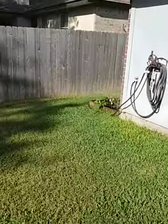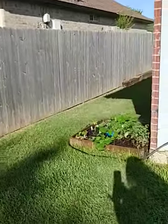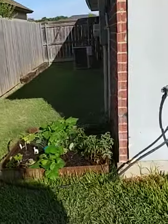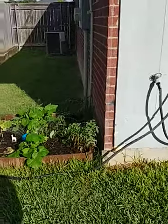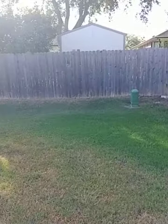Oh, this is cute — they have a little garden over here. That's cute. You have some good space in here. And I love that the backyard is shaded with these trees.